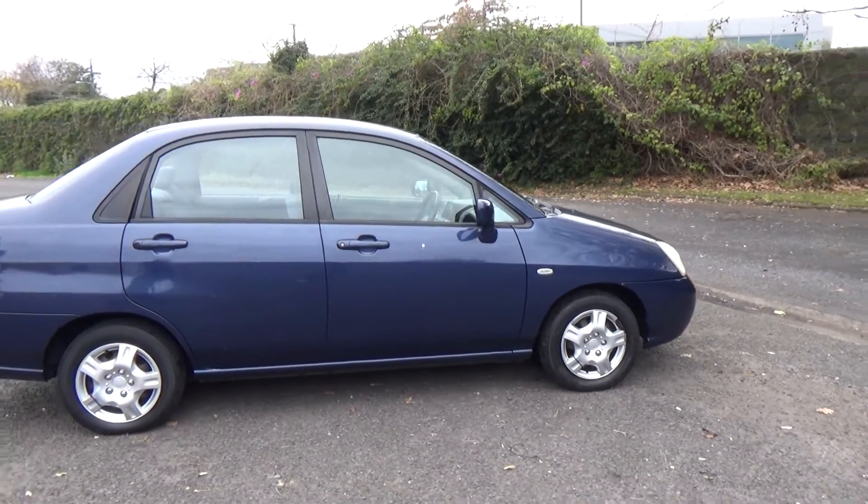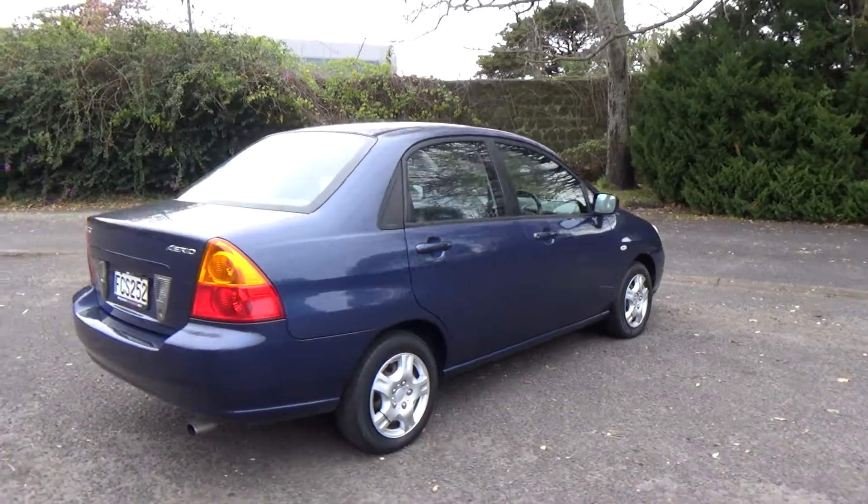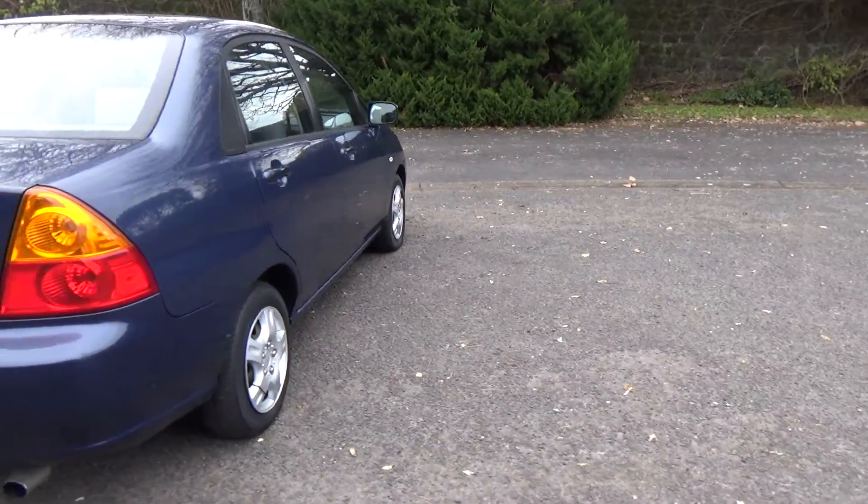Cheap and cheerful, hassle-free motoring. Good colour — blue. Only one owner in NZ for the last seven years too.